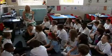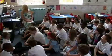Bonjour. Bonjour. Ça va? Ça va bien. My name is Janice Dykes. This is Coombe Road Primary School and I'm the deputy head teacher and primary languages coordinator.